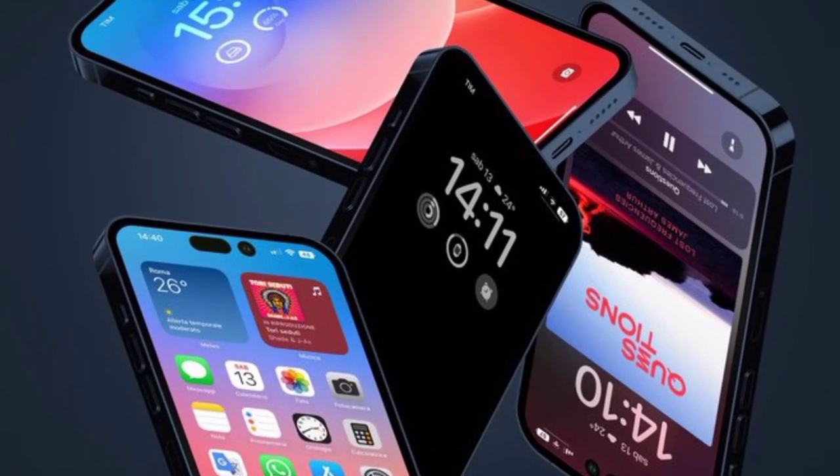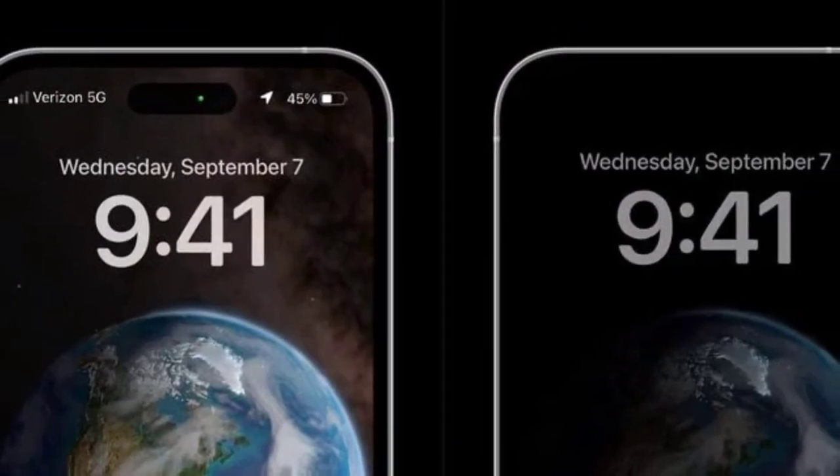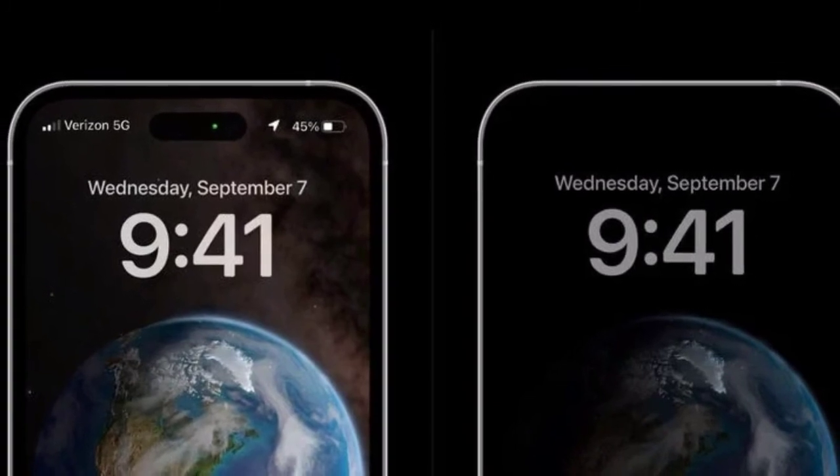The iPhone 14 Pro lineup will be announced at Apple's Far Out event on Wednesday, September 7. The iPhone 14 and iPhone 14 Pro will be available for pre-order on Friday, September 9, and begin shipping to customers on Friday, September 16.